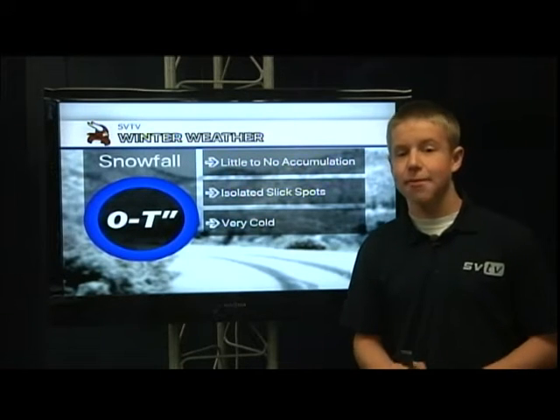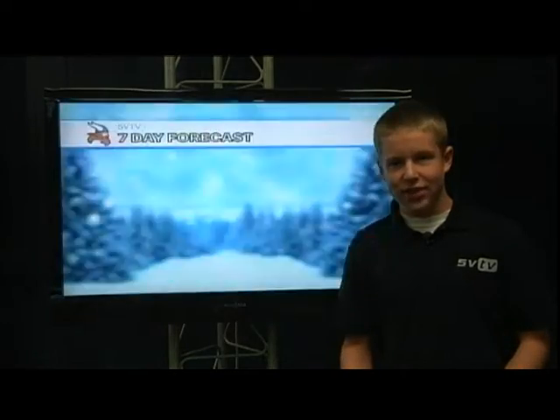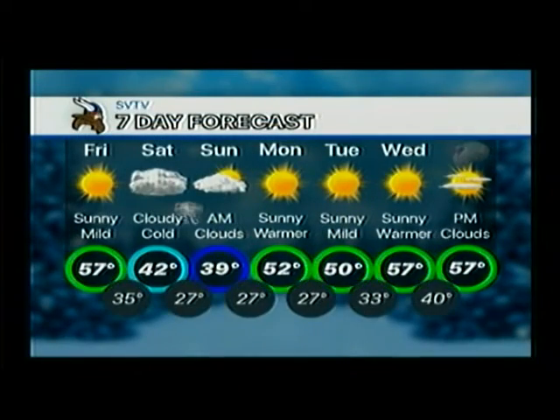Overall, it's just going to be a very cold weekend. As you can see on your SVTV 7-day forecast, that cold snaps right away for much of next week. Turkey Day right now, 57 degrees. Back to your anchors.